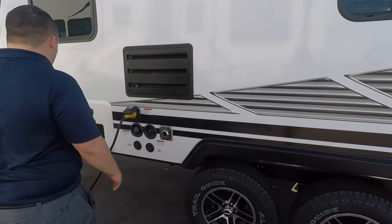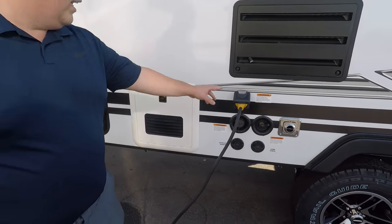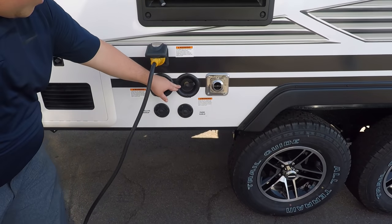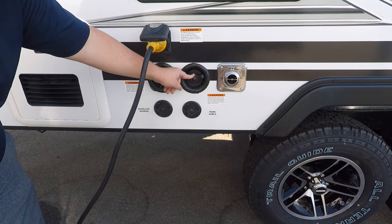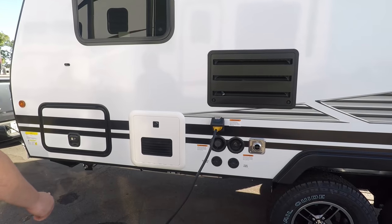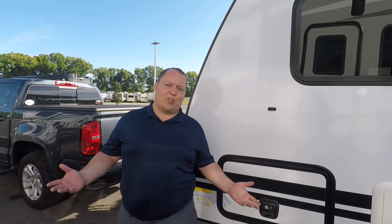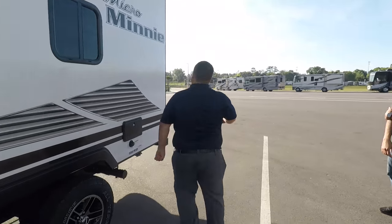There's a Truma instant hot tankless water heater on the exterior. You also have your 30-amp power cord, potable water fill, satellite or cable hookup, a city water connection, and a black tank flush. Wrapping up the outside, there's more exterior storage on the other side. The outside of this travel trailer looks great — but the inside looks even better.